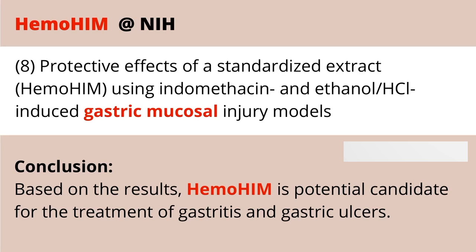If you know somebody who has gastritis or suffers from gastric ulcers, which are very painful, Hemohem has been shown to be a potential candidate to treat that condition.